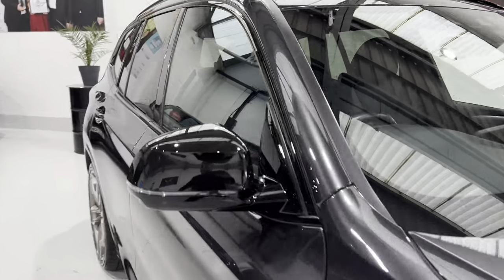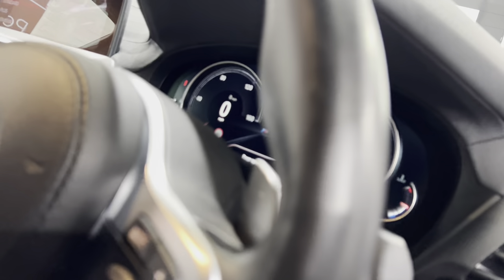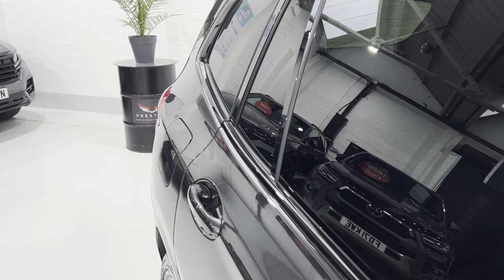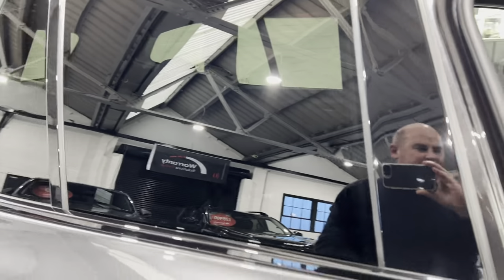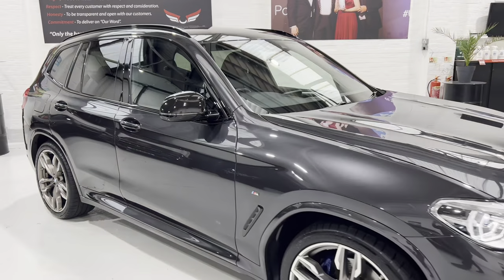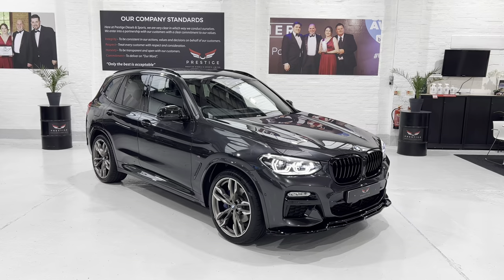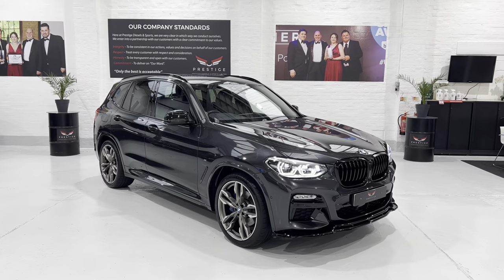It'd be rude not to - let's put it into sport plus and just give it a little tickle. It's got a really smooth, effortless engine. Obviously I've left it running with the lights on which is blinding the camera. Please give me a call with any questions - it's a lovely vehicle this, I'll be very happy to have this for myself.